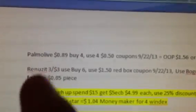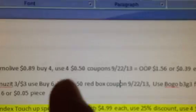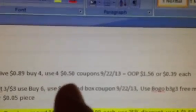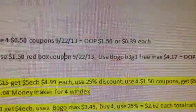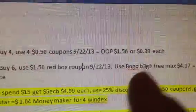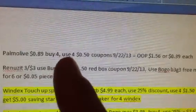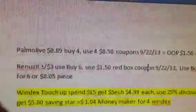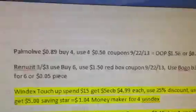The Palmolive, they're going to be 89 cents. We're going to buy four — you can buy however many you want, I'm just going to buy four. You're going to use the 50 cent coupons that we're going to get this coming week from the newspaper. Your out-of-pocket is going to be $1.56, or $0.39 a piece. I'm not the greatest fan of Palmolive because it's kind of like water, but it can't beat $0.39 — I'm willing to buy it.